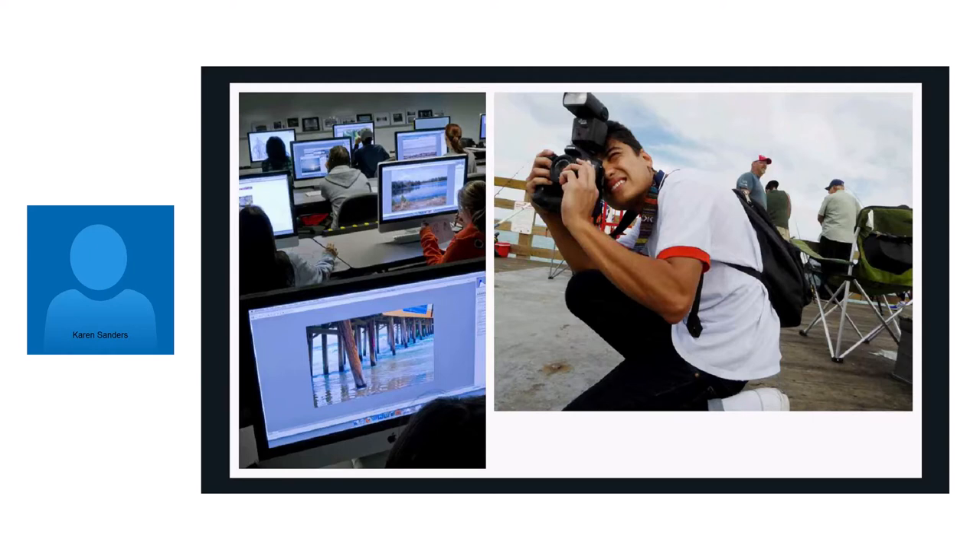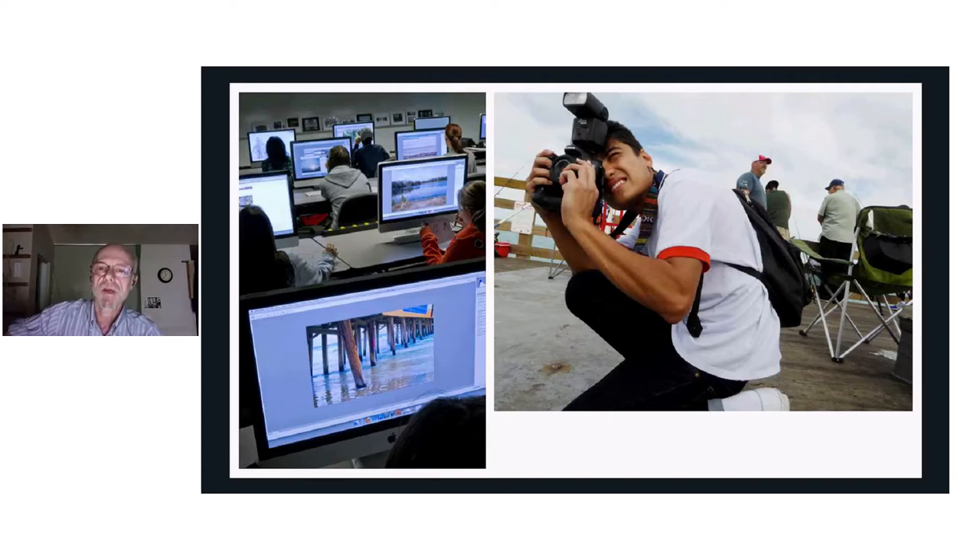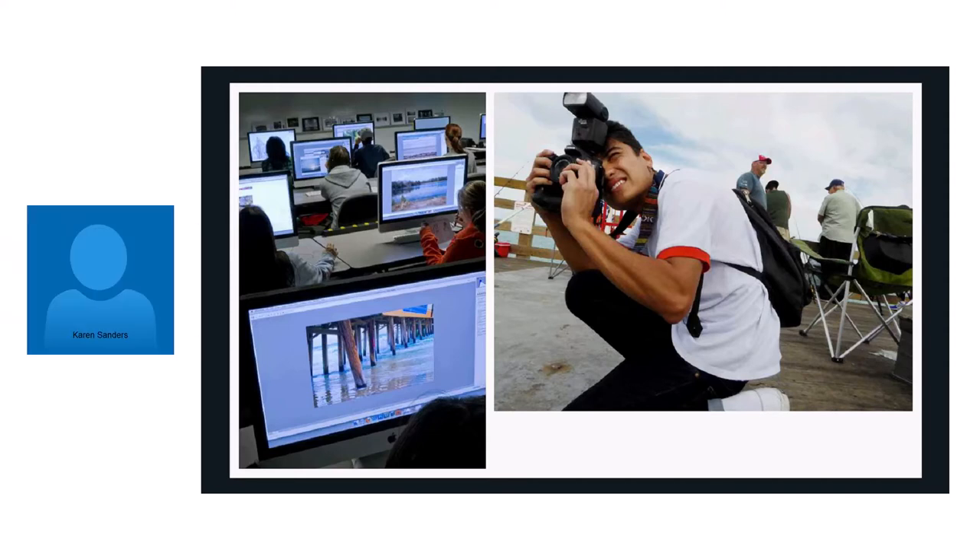Another question: can I take any of these classes if I'm not a photography major? If you're getting financial aid, you need to stay within your major. If you're paying for your own classes, you can take anything you want. The question may also be about non-degree seeking students or pleasure photographers who just want to take a class or two — and yes, that's fine.